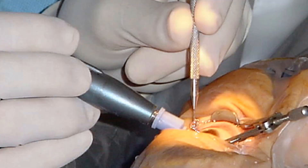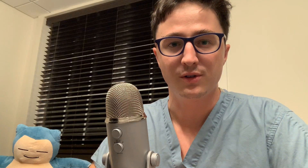Cataract surgery is actually one of the fastest and safest surgeries done in the United States. The surgery itself is typically pretty quick, taking somewhere between 5 to 15 minutes in an uncomplicated case. Your surgeon will remove your eye's natural lens and replace it with an acrylic lens or a lens made of a different material. That lens implant that goes inside the eye stays there for the rest of your life.